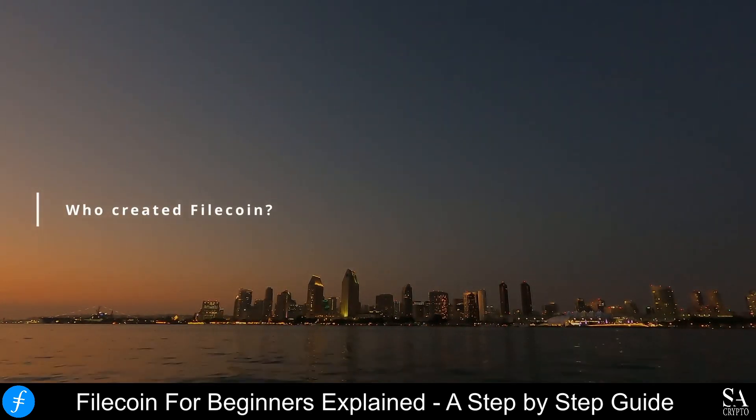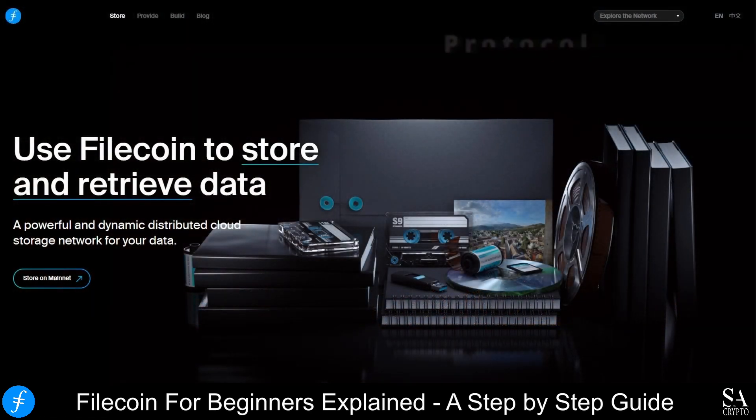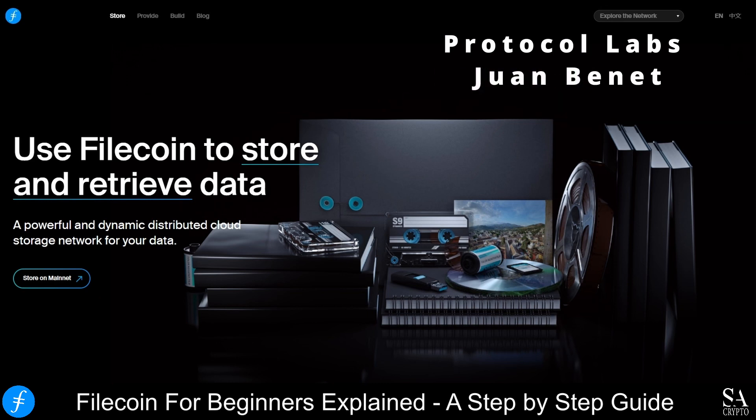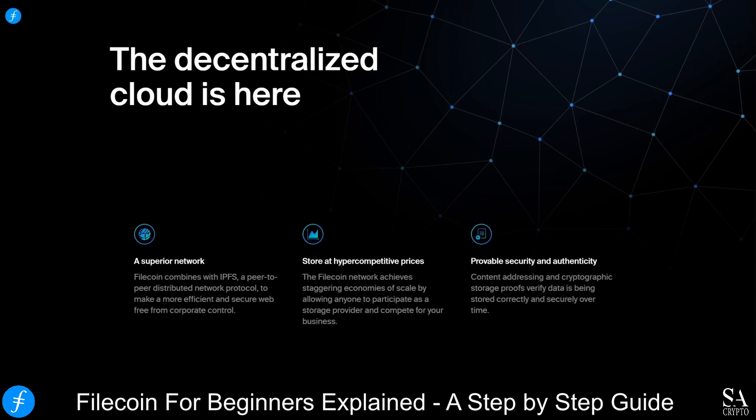So who created Filecoin? It is being created by Protocol Labs, spearheaded by Juan Benet, a computer scientist and engineer. Juan Benet is the founder of Protocol Labs and he created Filecoin. He is an American computer scientist and engineer, and he is the creator of the Interplanetary File System, or IPFS, which is an open-source, peer-to-peer, decentralized web protocol.